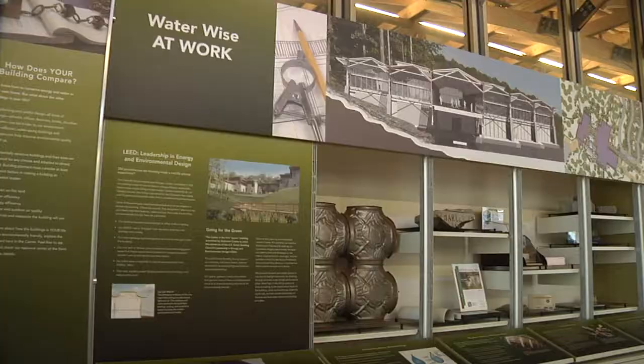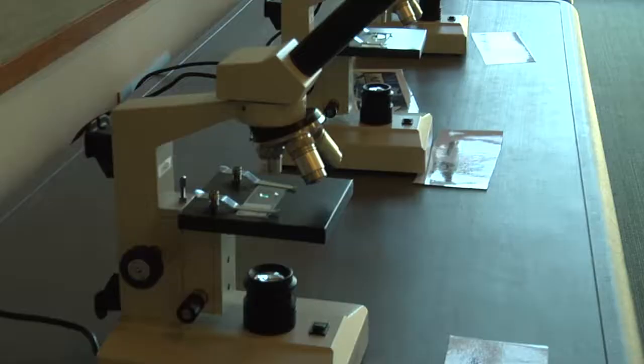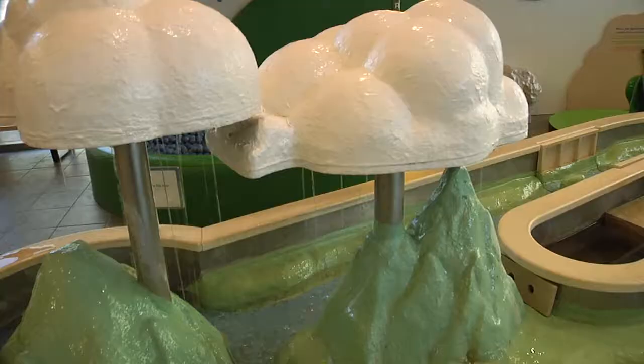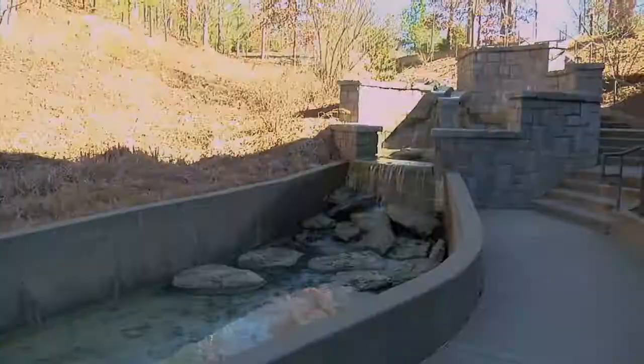Every inch of this center can teach you something about the environment — even the building itself has a lesson. There are a number of features that are very unique. The water feature that runs along the side here is very aesthetically pleasing. It's beautiful.